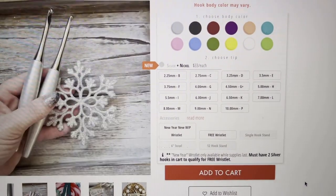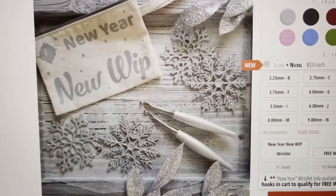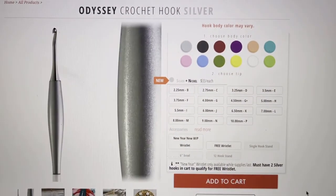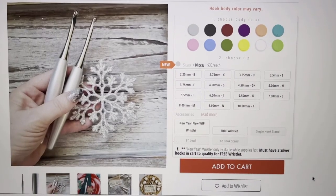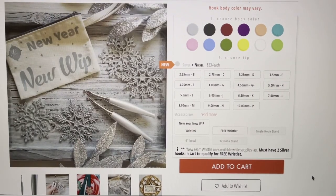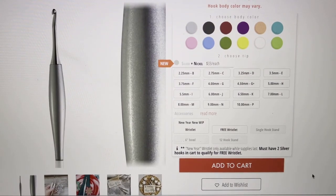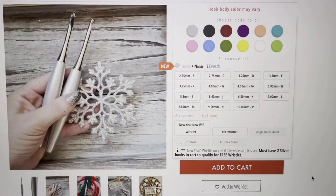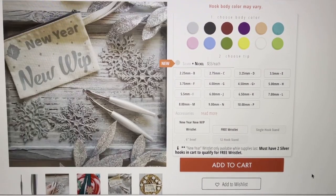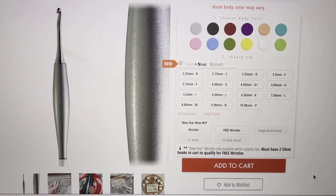That coupon code will give you 20% off, and you can own one of these beautiful silver crochet hooks or whatever crochet hook or merchandise you would like to purchase. I hope this has been helpful for you. Thank you so much for supporting my channel, watching my ads, or playing my playlist — I greatly love you and appreciate you for that. Go ahead and get shopping — I will see you soon, bye!